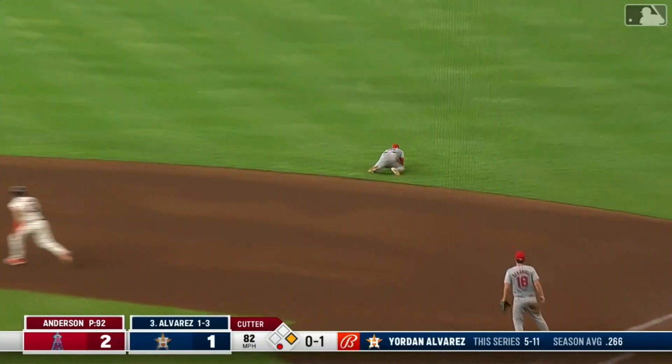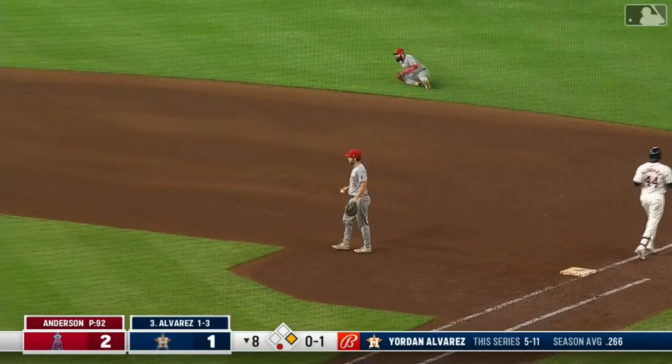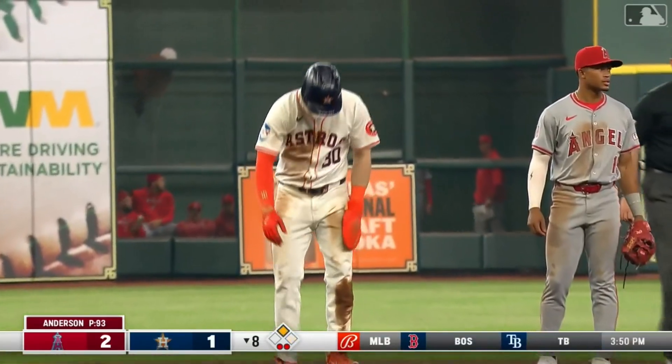Alvarez hits it hard — sliding stop, Guillaume throws to first from his knees, gets the out on Alvarez. That's an incredible play; that baseball was rocketed his way.